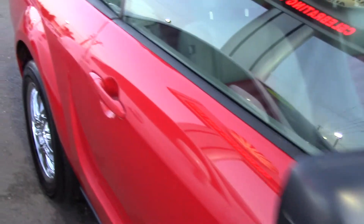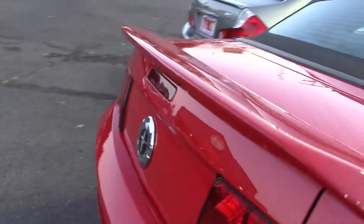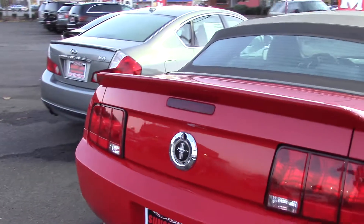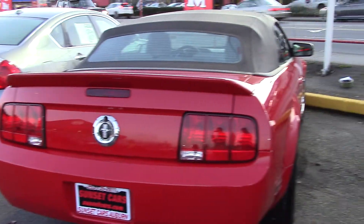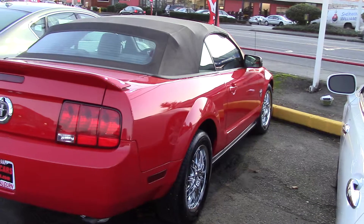It's got these awesome polished alloy wheels, a tire pressure monitoring system, a convertible rear window, and a rear spoiler on top of the cherry red paint. It has chrome accents and a one-touch window.